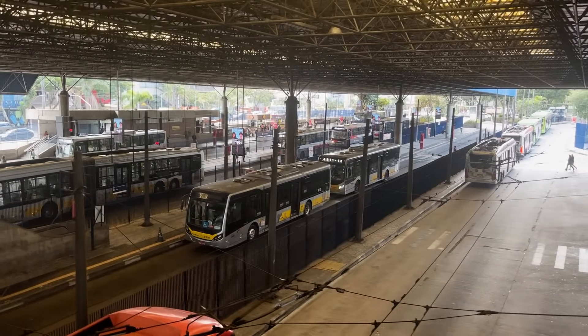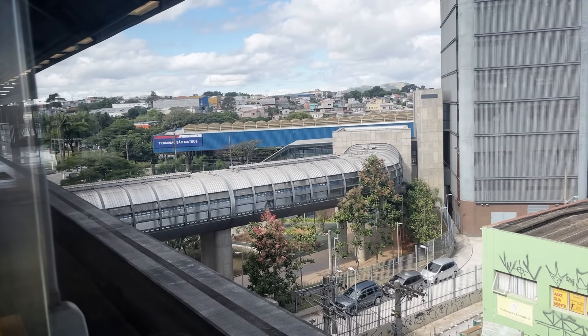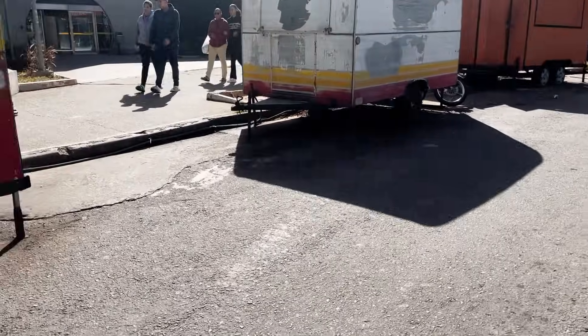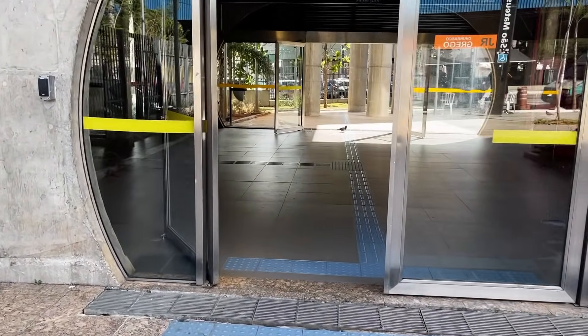Hello, it's Friday, May 31st of 2024, and today I'm here in São Paulo, Brazil, in the São Mateus neighborhood, walking from the bus terminal to the monorail station, to explore the largest and busiest urban monorail in the Americas — Line 15 Silver.